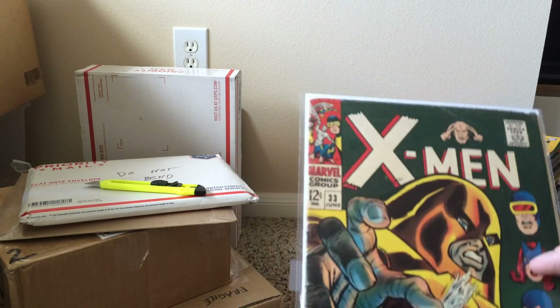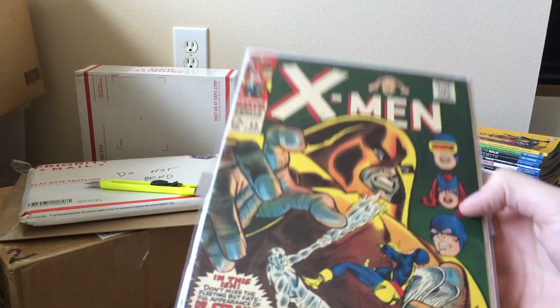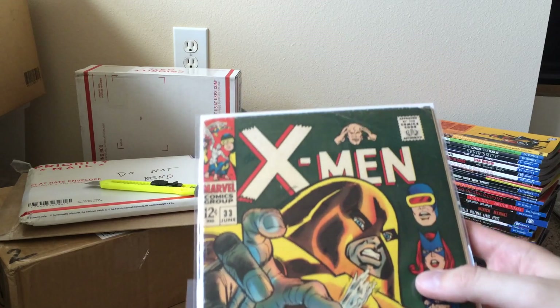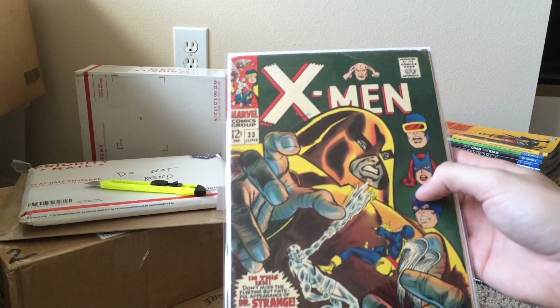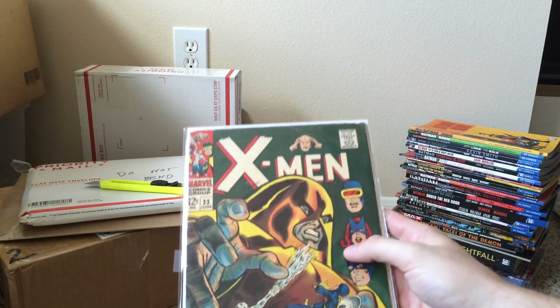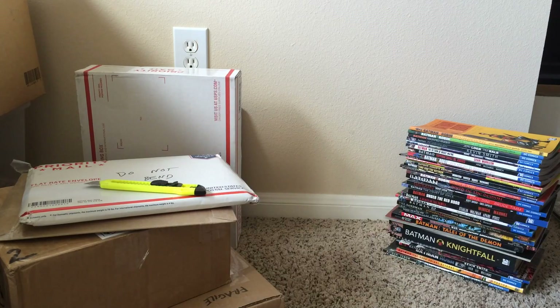When I won it, shipping was like $10 or $12 for one book on this guy's auctions. I tried to win a whole bunch more but only ended up winning this book, so I think I paid more in shipping than I did for the actual book. But hey, it's an X-Men 33 — mid-grade condition, nothing special.